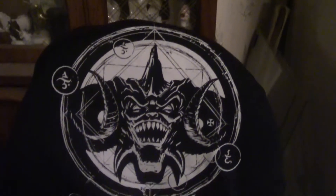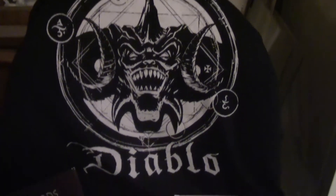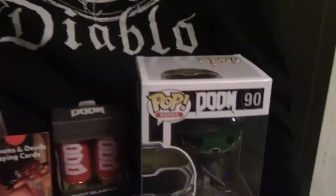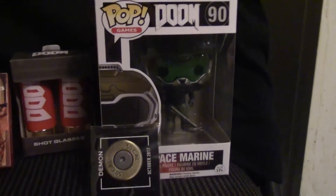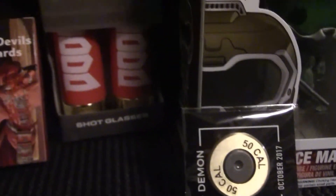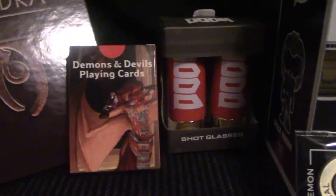To show off what I got from the Gaming Crate: this was a Diablo shirt. And here you have the Pop Games vinyl figure — the Space Marine — along with the pin, shot glasses, playing cards, and the Lords of Daedra Skyrim book.